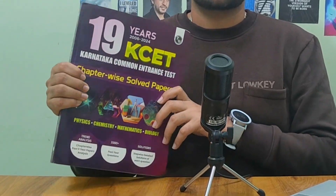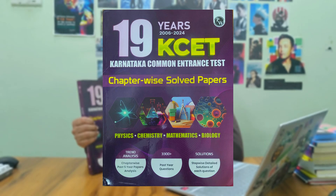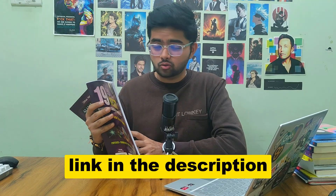Coming to the first tip: PYQs. Believe it or not, 85 percent of the KCT paper has the same pattern from the previous papers — similar questions. For all my juniors asking for the best PYQ book for the KCT, this is it: Physics Fellows KCT Previous Question Paper. It has covered almost 19 years of KCT. It also has previous year questions chapter-wise, with explanations for each question — how to approach it, what your mindset should be, and how to solve with minimum effort. This book is for everyone.